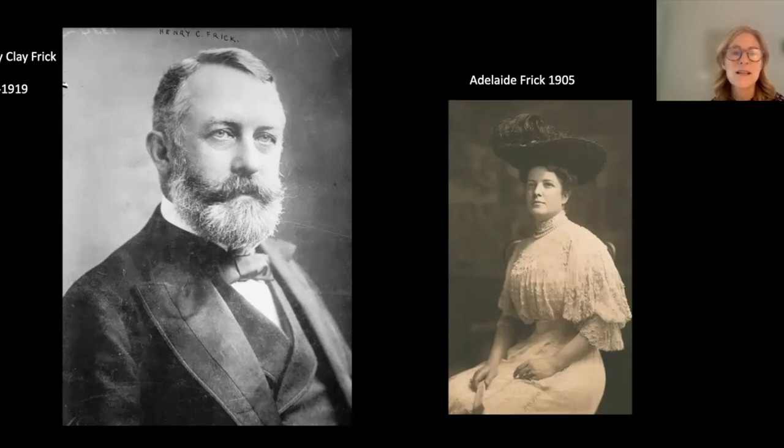His wife Adelaide is shown to the right. He had four children, two of whom died very early. His daughter Helen went on to work at the Frick, expand his collection — about a third of the collection reflects her choices — and she created the Frick Reference Library, called Farrell. They have great remote resources, so if you want to find old archives or photographs, it's an amazing resource to look up.